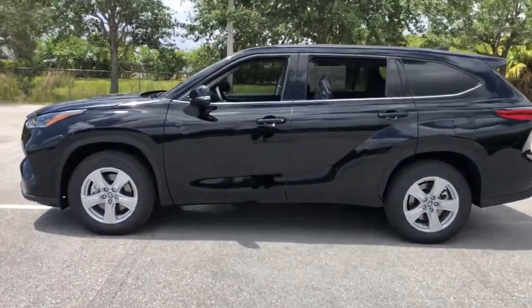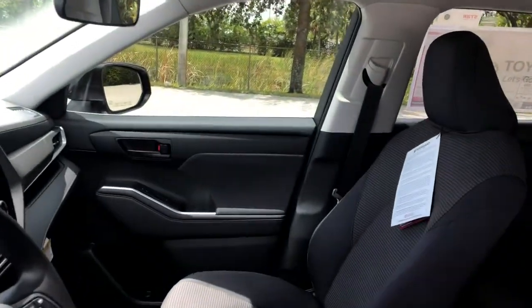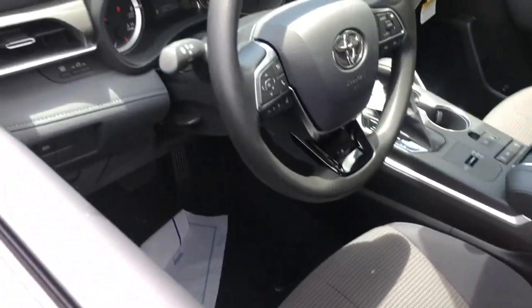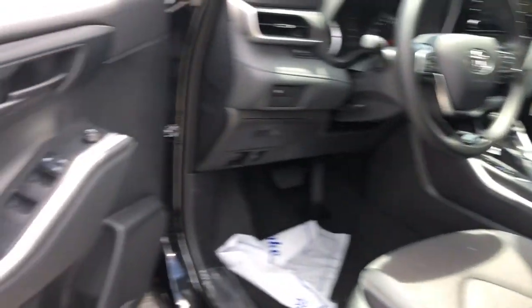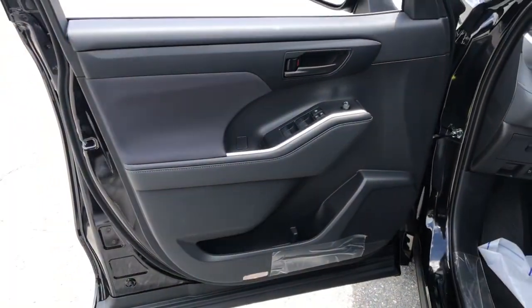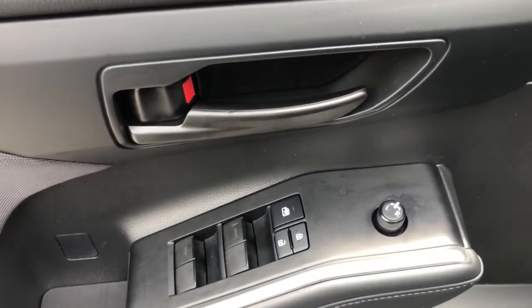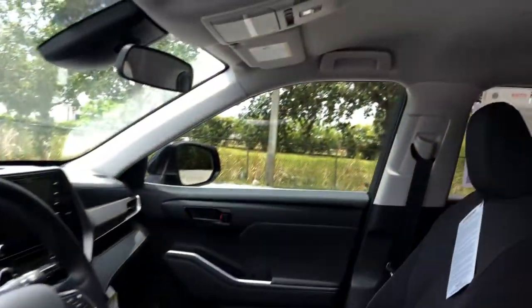This smooth riding, quiet, roomy three-row crossover offers the capability and creature comforts to help you make the most of every road trip. Highlighted options include electronic stability control, trip computer, engine immobilizer, bucket seats, power windows, four-wheel disc brakes, and power steering. Whether you need a spacious cargo hauler or a refined road trip cruiser, this Highlander is ready for the task.